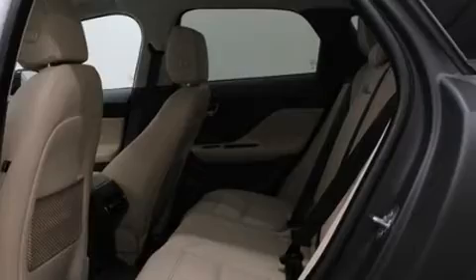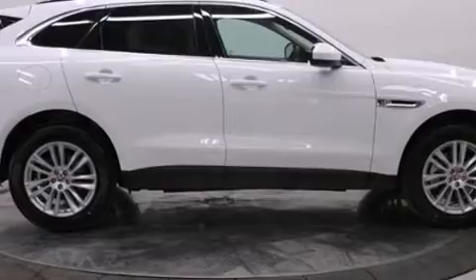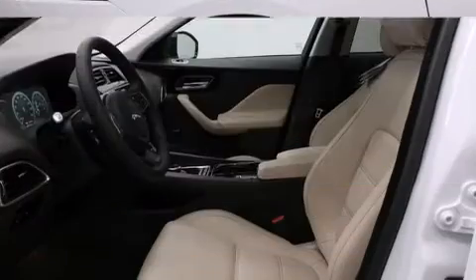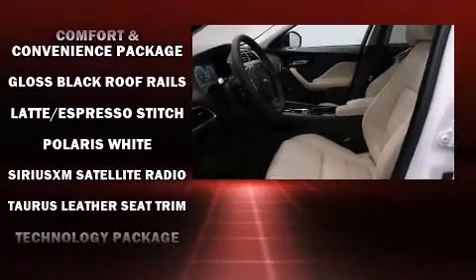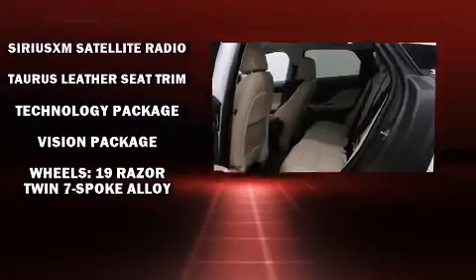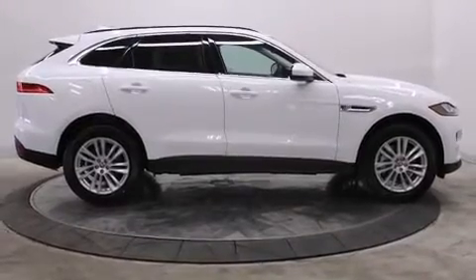Jaguar ensures the safety and security of its passengers with equipment such as head-curtain airbags, front-side impact airbags, traction control, brake assist, anti-whiplash front head restraint, ignition disabling, an emergency communication system, and four-wheel disc brakes with ABS. Sophisticated all-wheel drive assures superb handling in any weather condition.